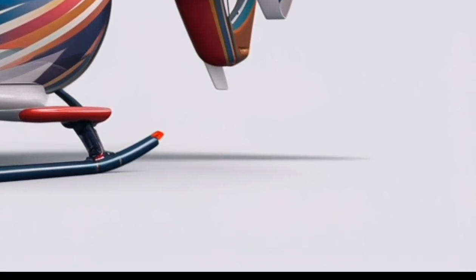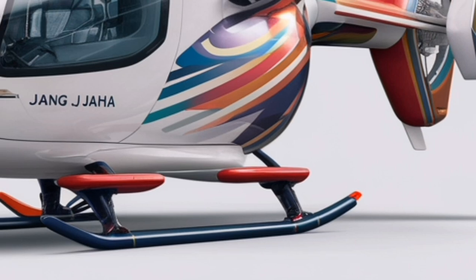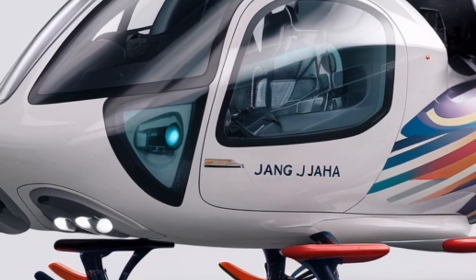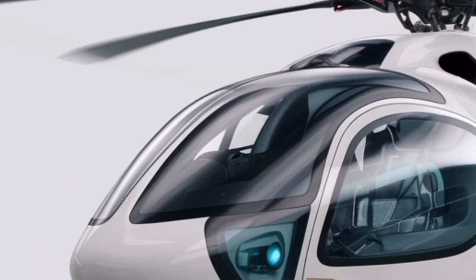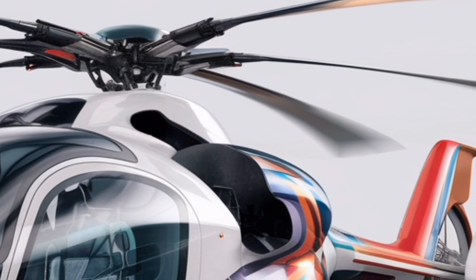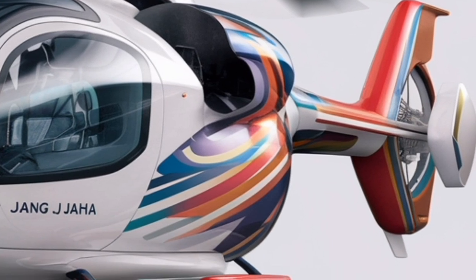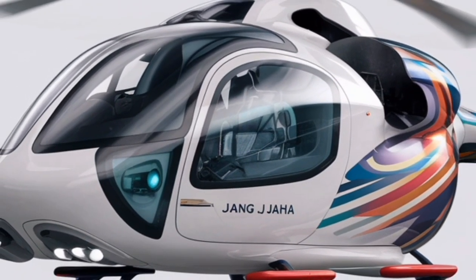Equipped with a powerful and efficient engine, the Zhangjaha 2026 delivers impressive speed and climb performance, ensuring quick response times for emergency services, military missions, or executive transport. The engine system is designed to optimize fuel consumption without sacrificing power output, making it a reliable choice for extended missions.